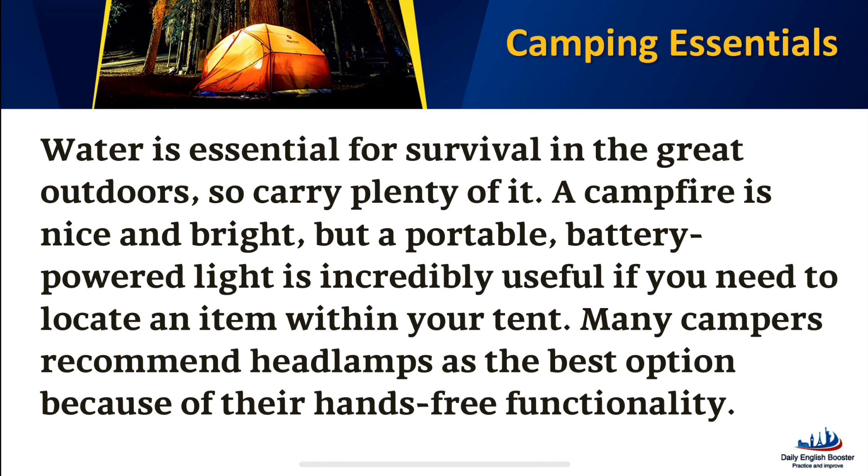Water is essential for survival in the great outdoors, so carry plenty of it. A campfire is nice and bright, but a portable, battery-powered light is incredibly useful if you need to locate an item within your tent. Many campers recommend headlamps as the best option because of their hands-free functionality.